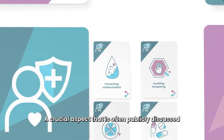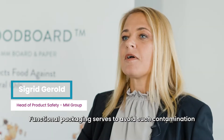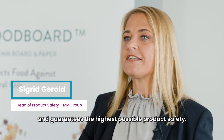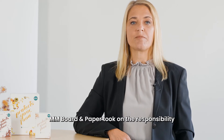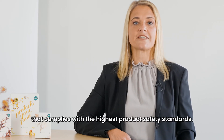A crucial aspect that is often publicly discussed is the protection from harmful contaminants. Functional packaging serves to avoid such contamination and guarantees the highest possible product safety. As a leading producer of carton board solutions, MM Board & Paper took on the responsibility of developing a packaging solution that complies with highest product safety standards.